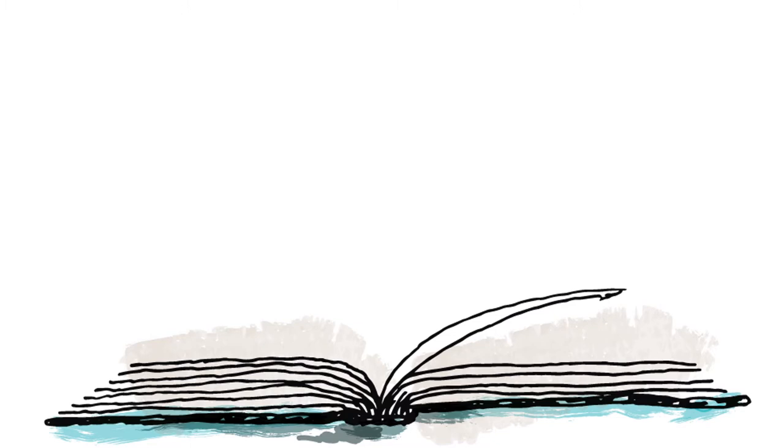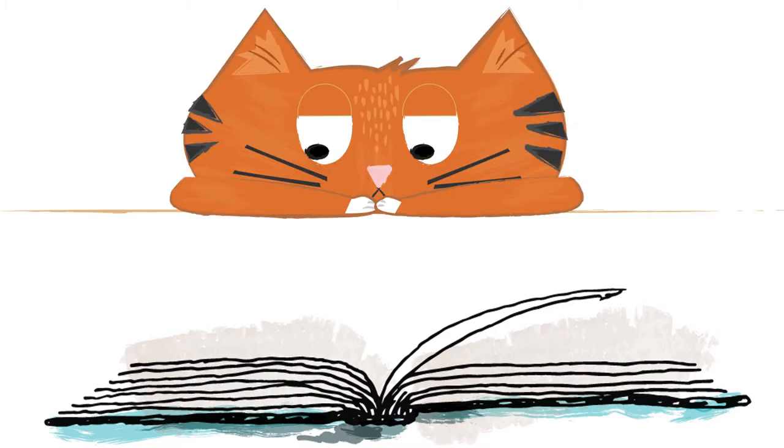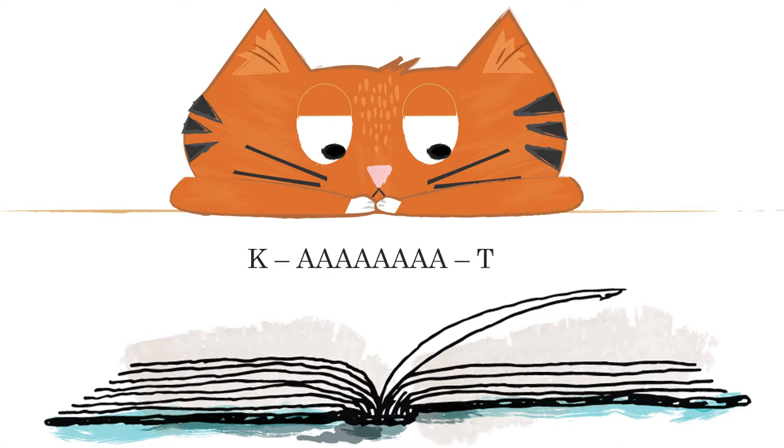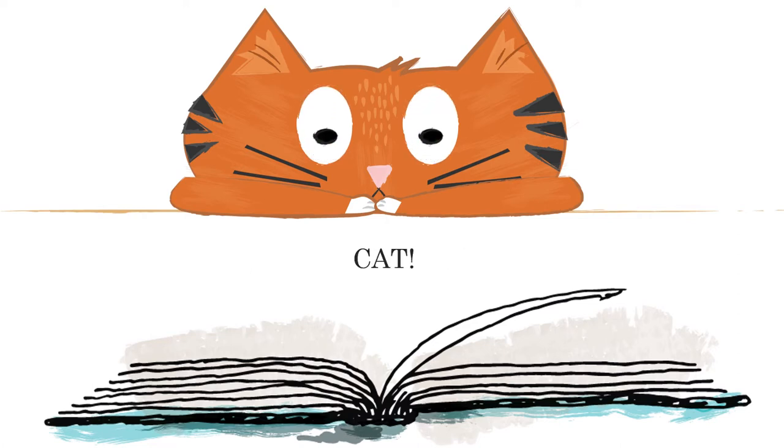Remember the first time you read a word by putting the sounds together? Maybe you said it again and again until you could say the word as a whole. This is how we learn to read — we put symbols together to form words. The more of these symbols we know, the faster we are. Better memory for symbols helps us to read faster.